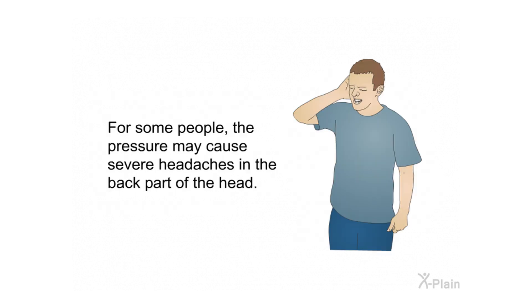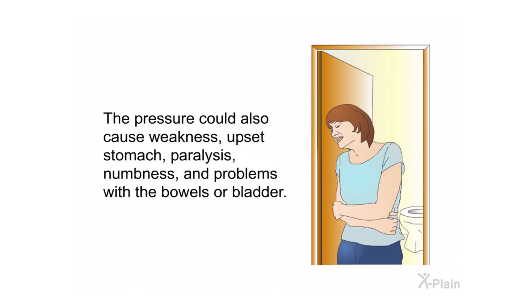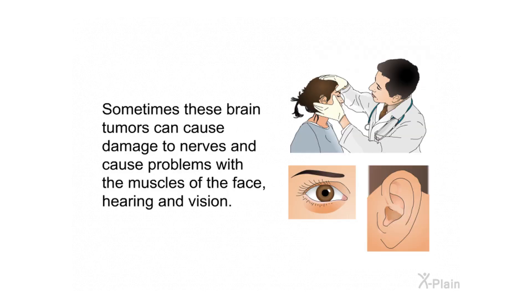For some people, the pressure may cause severe headaches in the back part of the head. The pressure could also cause weakness, upset stomach, paralysis, numbness, and problems with the bowels or bladder. These brain tumors can sometimes cause damage to nerves and cause problems with the muscles of the face, hearing, and vision.